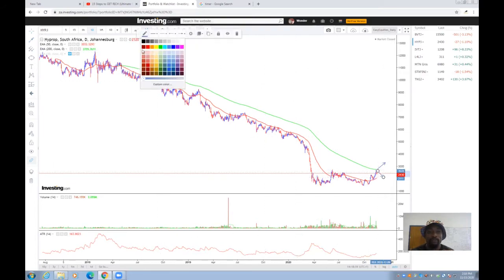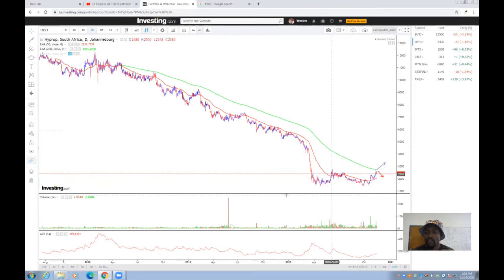Those are the two scenarios we're watching with Hyprop: a break and close above the 200-day moving average would see us buying the stock. However, if the stock finds resistance again at the 200-day moving average and continues to trade lower, we'll stay on the sidelines.